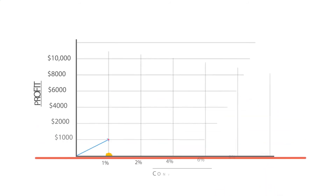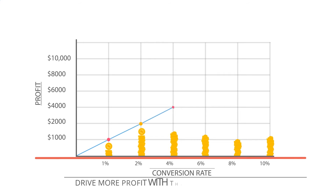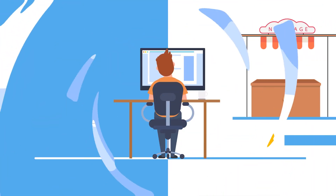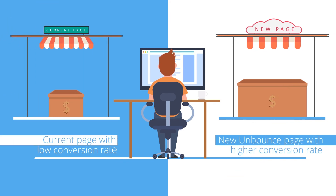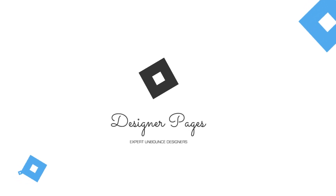Let's say you sell t-shirts online and convert 1% of all your visitors, generating $1,000 profit. A small increase in conversion rates to just 2% will see your profits double. Increase your conversion rate to 10% and your profits increase drastically with no change in your investment. A huge jump, right? Designing the perfect landing page is hard, but Designer Pages makes it easy.